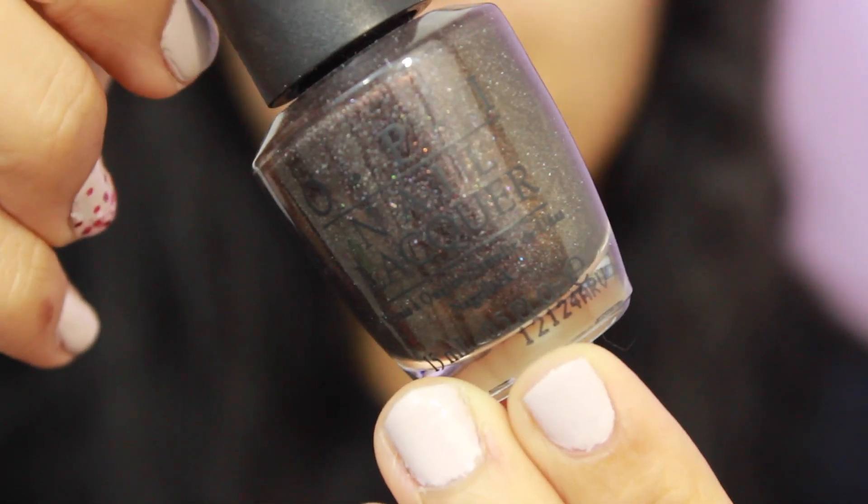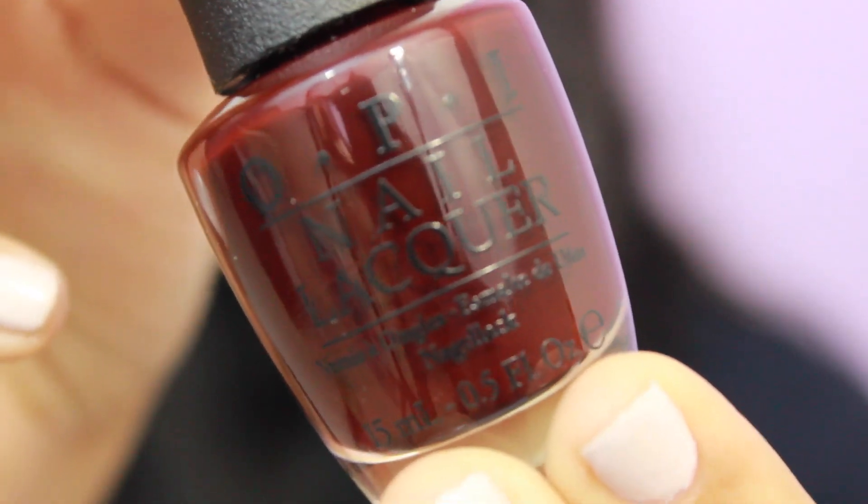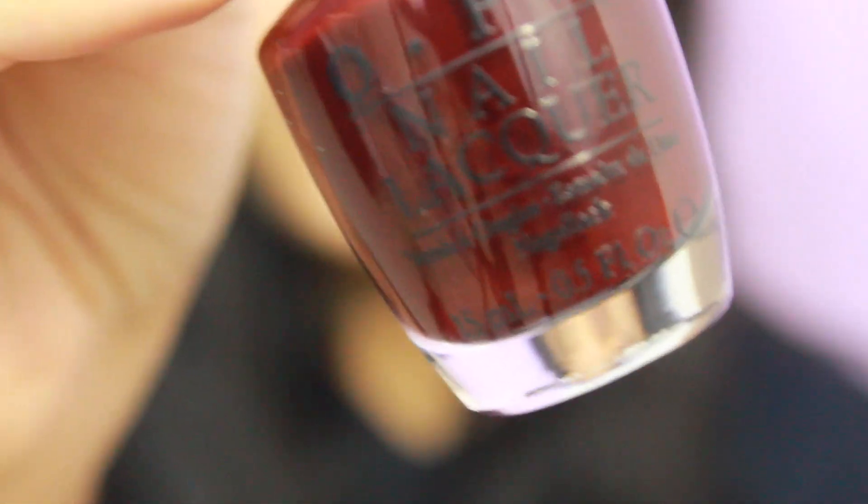Next I have This Is My Private Jet by OPI — a charcoal color with glitter in it. I actually wore this color on the day of homecoming borrowing Vanessa's bottle, so when I saw it at the store I picked up my own. And then there's a super dark maroon color from OPI called Visions of Love — I got it for three dollars and 38 cents, which you really can't beat for OPI.